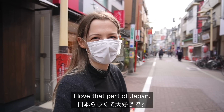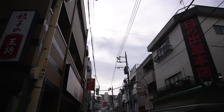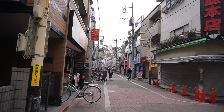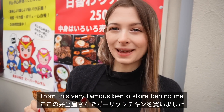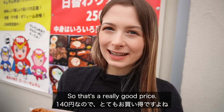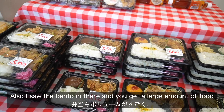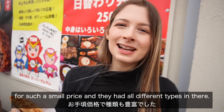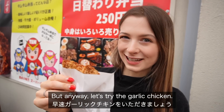I just got some garlic chicken from this very famous bento store behind me, and this was only 140 yen — that's a really good price. I also saw the bento in there and you get a large amount of food for such a small price; they had all different types. I think next time I want bento I'll probably come here, but anyway let's try the garlic chicken.